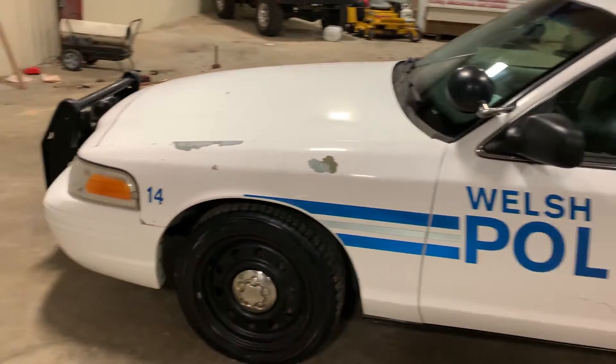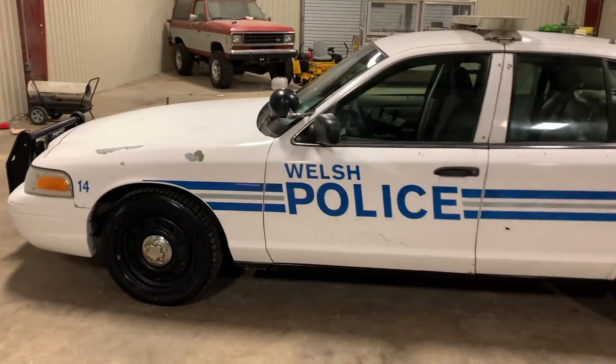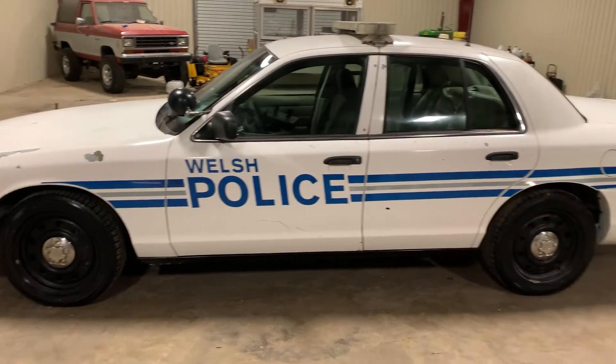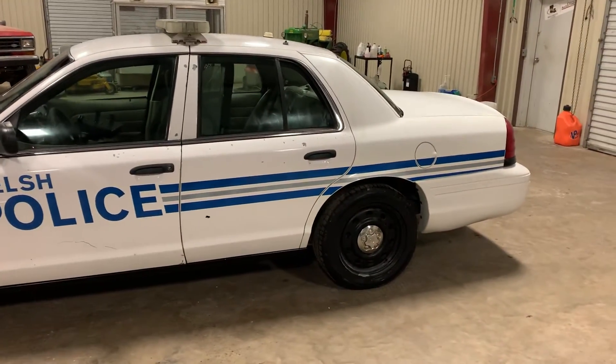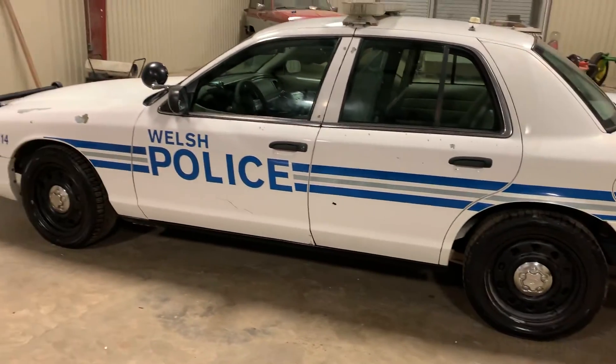Cosmetically, it leaves a little bit to be desired. You have some scratches and some paint peeling here or there, but that's pretty typical on an older Crown Vic like this. But with the miles being 120,000, you know these cars — they'll go several hundreds of thousands of miles easy before they need any major work to them.